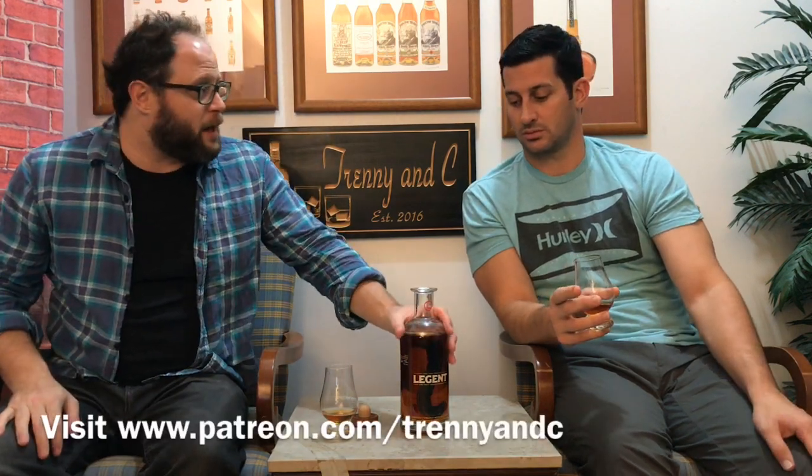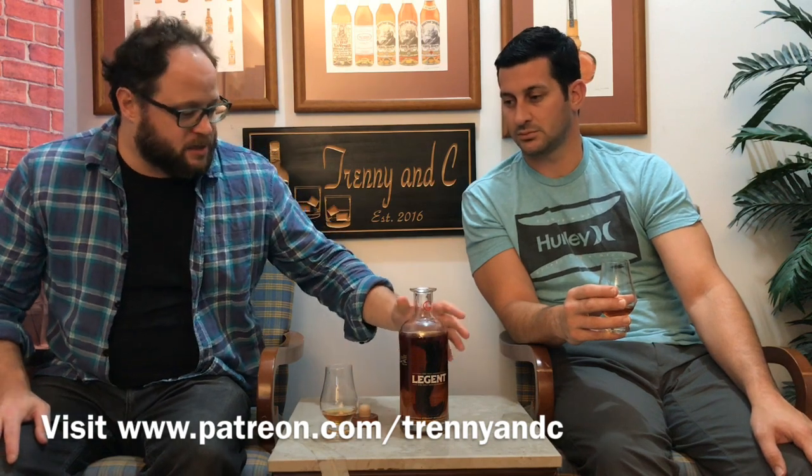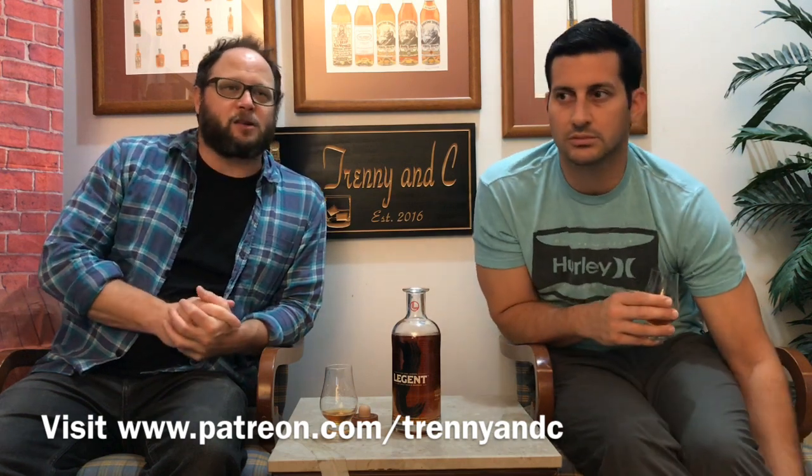We have Patreon, and we have a dram club on Patreon where if you essentially donate $40 per month, we send you four good-sized samples of good whiskeys — different whiskeys. This is going to be in there, just because it's different and interesting. We try to put some different, interesting whiskeys in every time. And you support the channel, because YouTube basically does nothing for us.